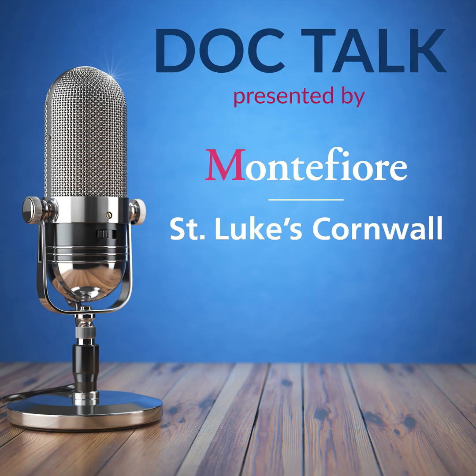Thanks for listening to DocTalk, presented by Montefiore St. Luke's Cornwall. Please remember to subscribe, rate, and review this podcast and all the other Montefiore St. Luke's Cornwall podcasts.